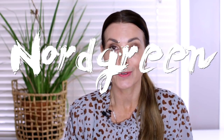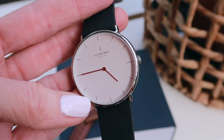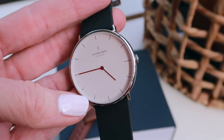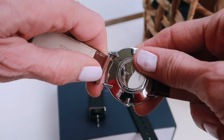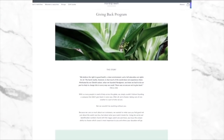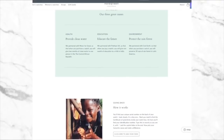I'd also like to thank Nordgreen for sponsoring today's video. They're a Danish watch company that creates beautiful minimalist watches — amazing quality and also affordable. They've shared a discount code with me to pass on to you: the code is STYLE and it will save you 15% off your next Nordgreen watch. You can also swap out the bands really easily — just slide the little bar, clip the watch band out, and clip another one in. I also love Nordgreen because they're committed to giving back. With every watch sold, they donate to one of three charities and you get to choose which charity to support.